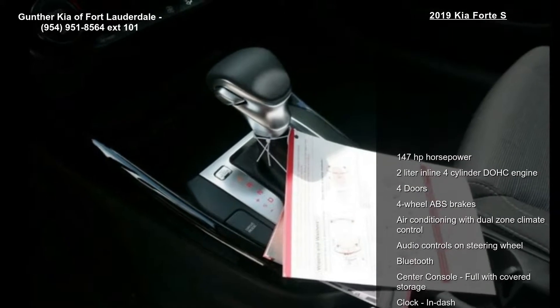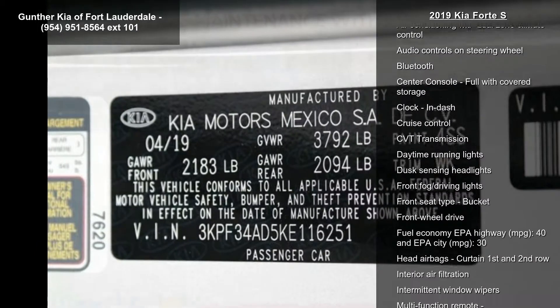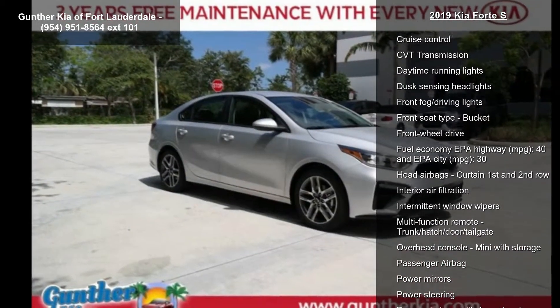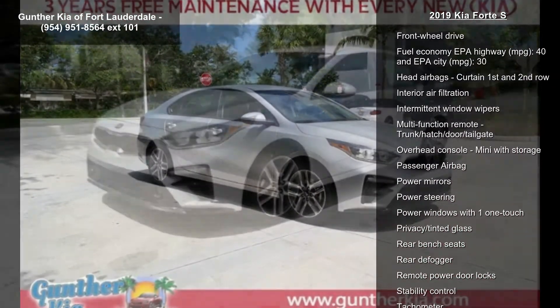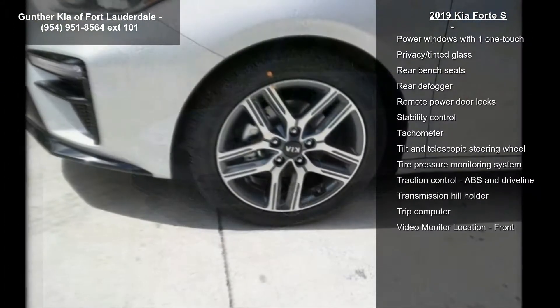If you are looking for a new car, this might be the one. Low mileage is an important factor in your purchase and this vehicle delivers a low odometer reading. Let us put you in the driver's seat today. Call or click to schedule a test drive.